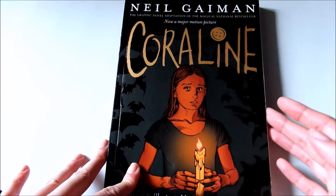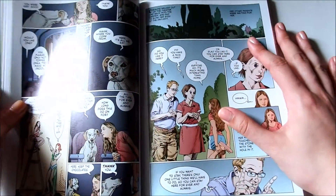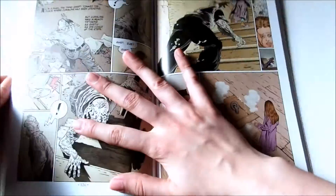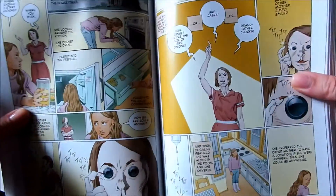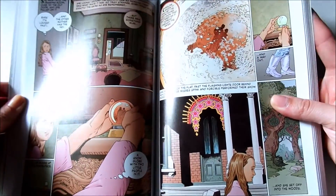The first book I want to mention is Coraline, the graphic novel by Neil Gaiman. I was really disappointed when I noticed that Dave McKean was not the illustrator, and I have nothing against this illustrator's perspective on the story, but I just don't think the style matches the story as well as Dave McKean's artwork does.